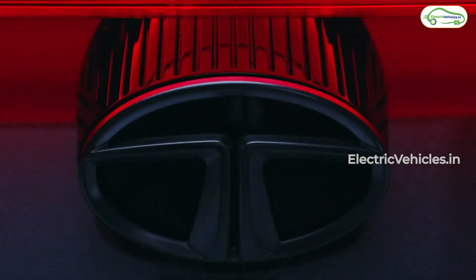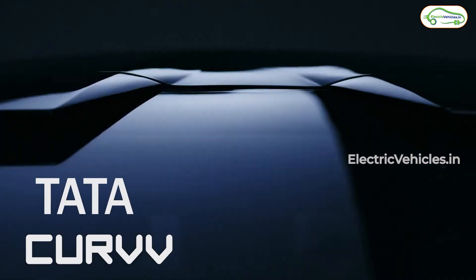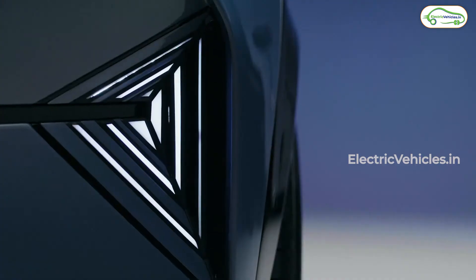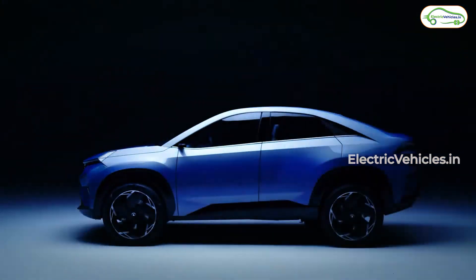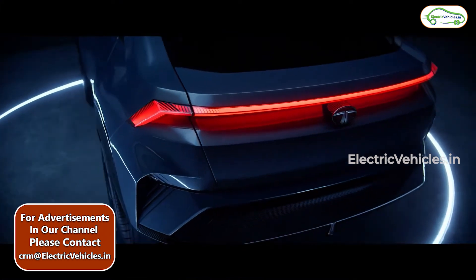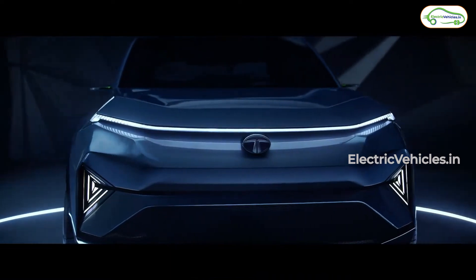Hello everyone. Yesterday Tata unveiled its concept car called Tata Curve. As the name suggests, this car has some beautiful curves that seamlessly blend with sharp lines and edges to bring together a design that has never been seen before in the Indian market. This is an evolution of SUV design and Tata is rightfully calling it 'different by design.'